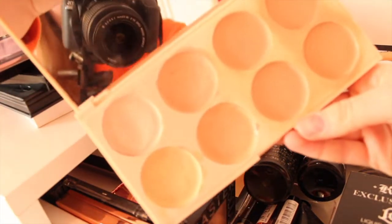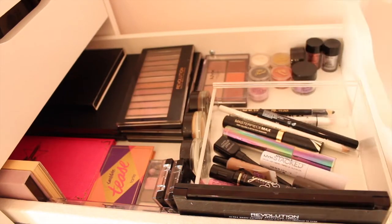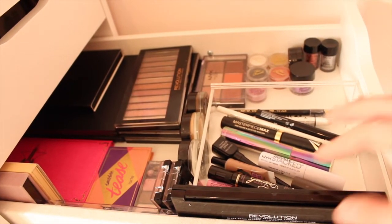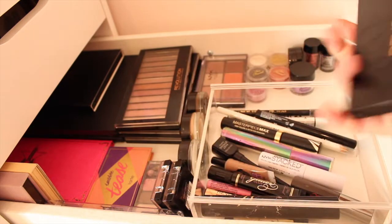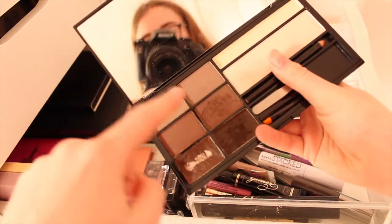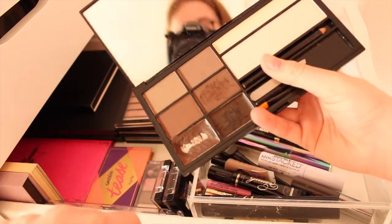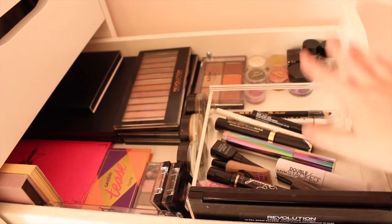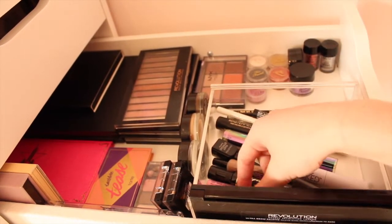Moving on to my second drawer which is full of eye products and eyebrow stuff. I've got my Revolution Ultra Brow Professional Palette - I use these two darker shades because my eyebrows are quite dark and I love this palette so much. In here I have a lot of mascaras, eyeliners and eye primers.